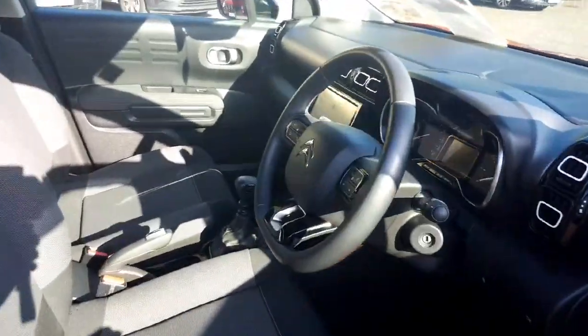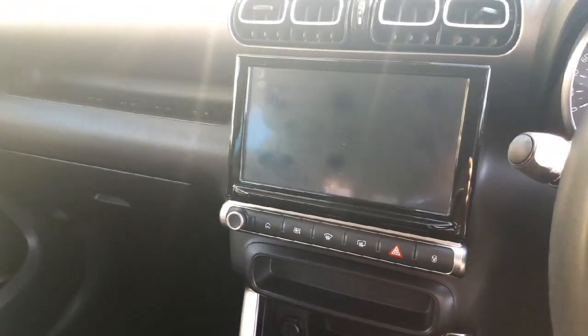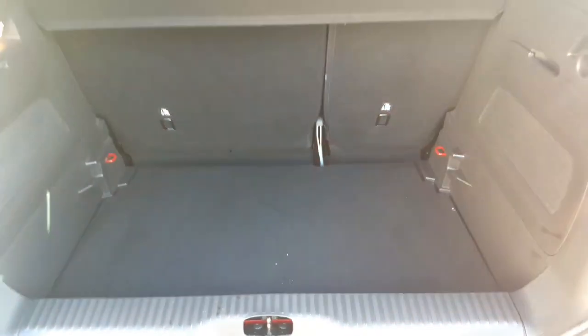Stepping into the car, we've got a compact yet spacious cabin with a 9 inch touchscreen display. Rear seats are spacious for everyone on board. Going into the boot, we have 410 litres of storage space.